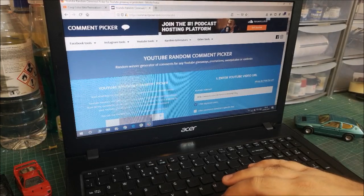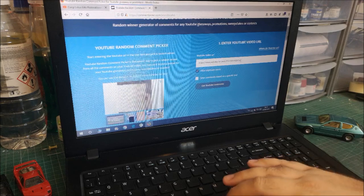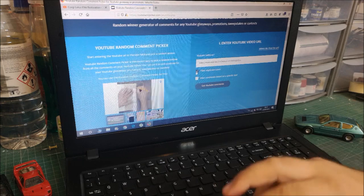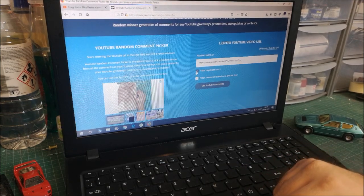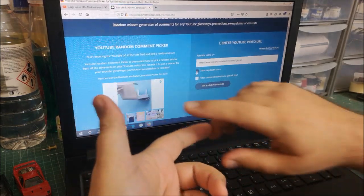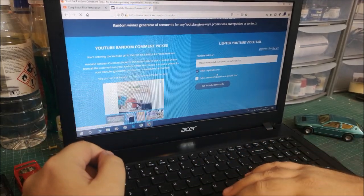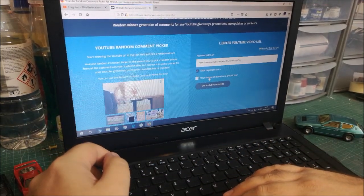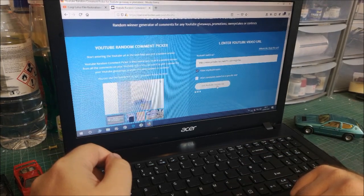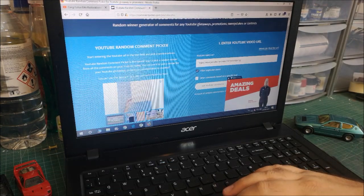So I'll filter out duplicate users, which means if you commented a hundred times you don't get a hundred chances — it's basically one comment, one chance to win. Filter comments based on specific text? No. Then get YouTube comments.